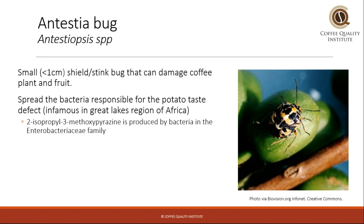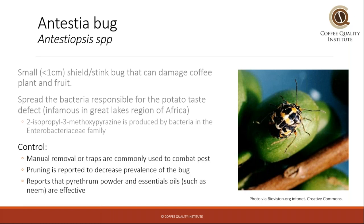Another important coffee bug is the antestia bug. It is a small shield or stink bug, and it can damage coffee because it bores into the plant and the fruit. But why it is infamous is because it is believed to spread the bacteria responsible for the potato taste defect, which is prevalent in the Great Lakes region in Africa. The certain bacteria produces a compound which smells like green potatoes. It is a very potent compound, and it can be detected at very low concentrations, so it's a big challenge.